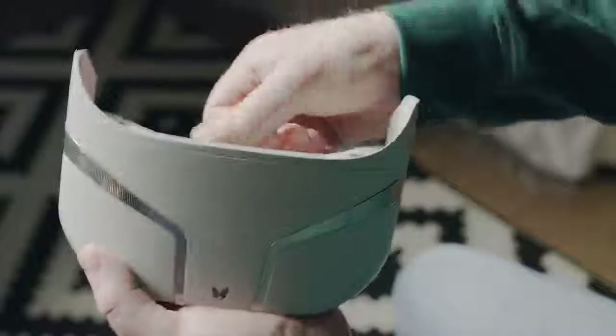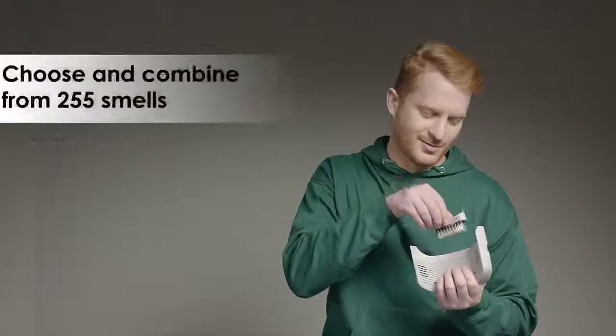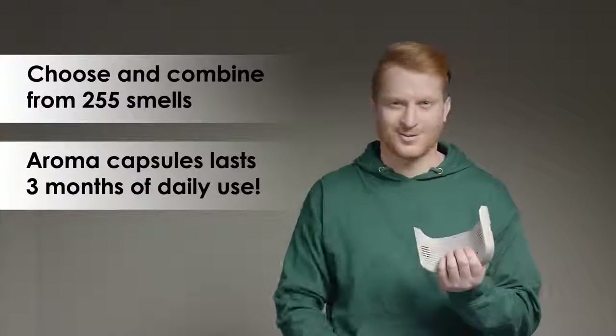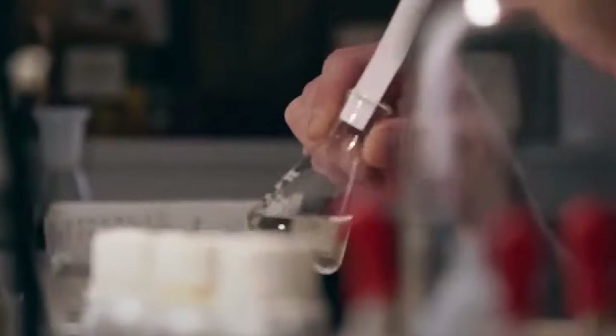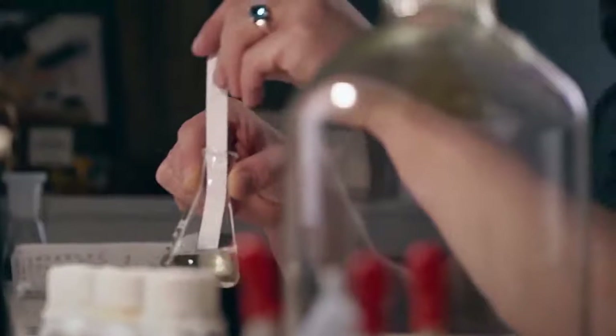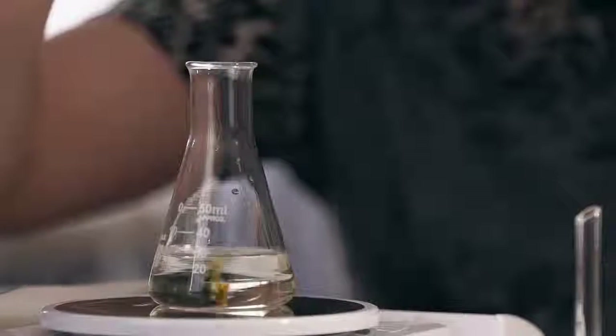The patented scent generator contains a set of nine removable aroma capsules that can be easily changed depending on a movie or a game you're about to play. From thousands of scents, we chose a unique variety to recapture the atmosphere of games and movies at their best. All the aromas are safe to inhale and similar to those used in the food industry.